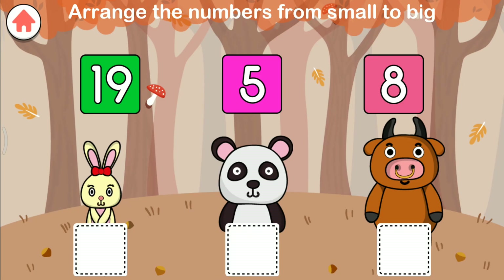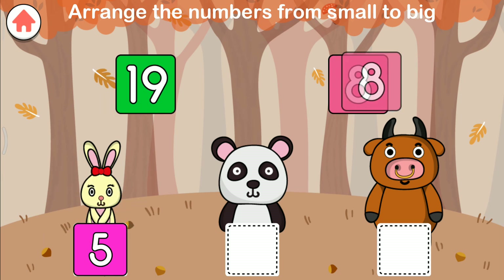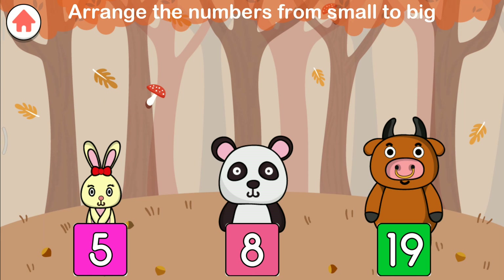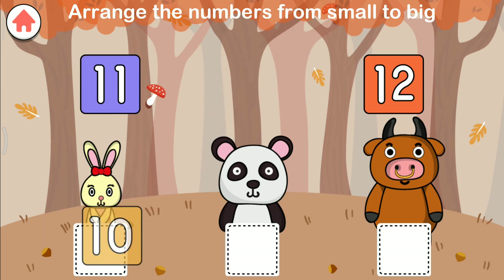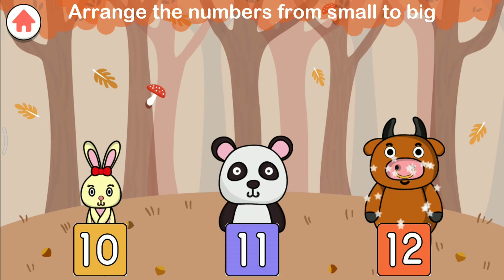Complete the pattern. Five. Five. You did it. Eight. Great job. Nineteen. Intelligent. Complete the pattern. Ten. You did it. Eleven. You did it. Twelve. Excellent.